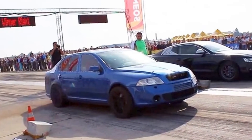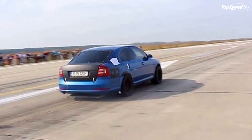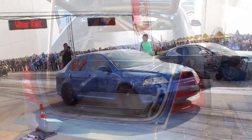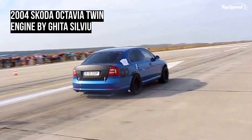Unfortunately, once off the line, we can't make out who crosses the quarter-mile marker first, so that needs to be investigated as the videos fail to prove the GTR fell to the mighty Skoda. Click past the jump to read a little about the production Skoda Octavia and to see more videos of the twin-engine Skoda.